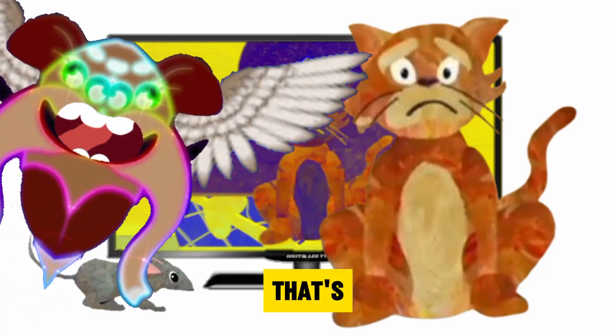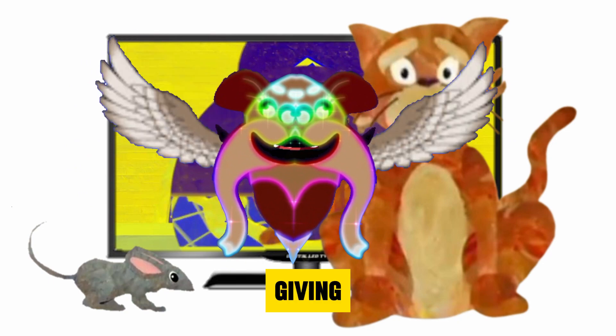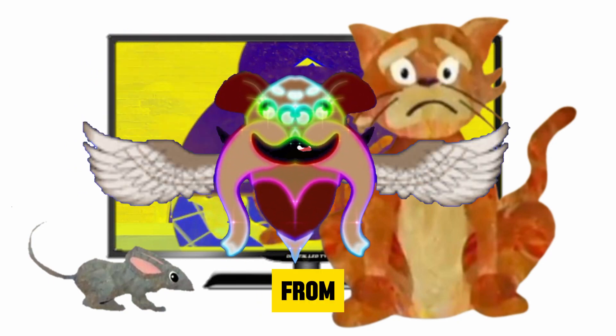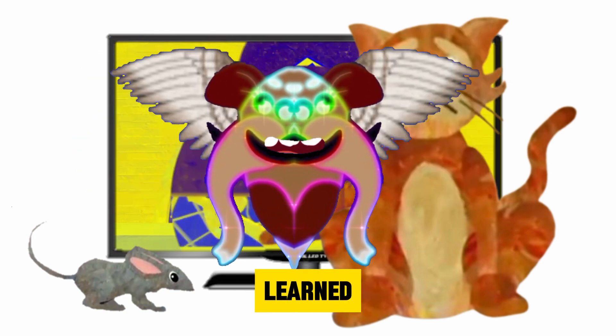And that's a wrap for today's exploration of video effects. We delved into the timeless tale of Hickory Dickory Dock, giving it a modern twist with the magic of visual effects — from the whimsical antics of the mouse to the stealthy pursuits of the cat. We hope you enjoyed this creative journey.